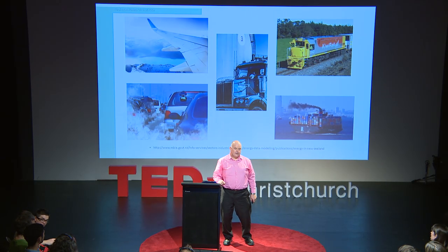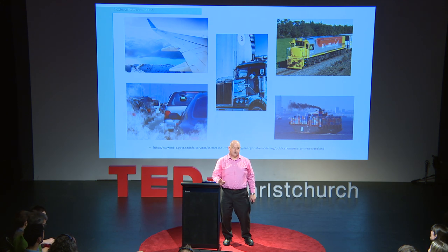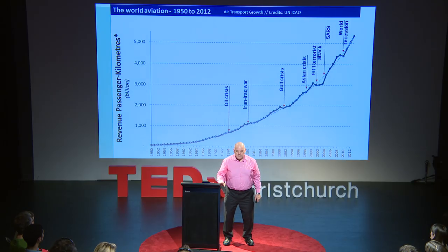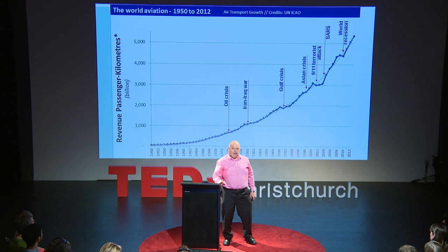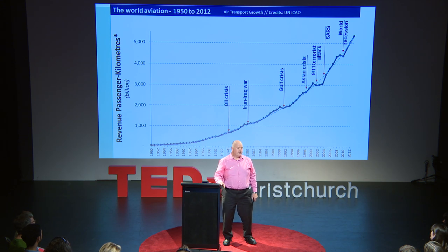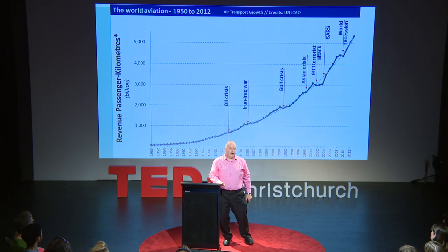Air transport is under special scrutiny. Currently, its emissions have grown by 75% since 1990 — that's double the rest of the economy. Despite oil crises, wars, and global recession, the demand for air transport keeps growing, and it grows inexorably at an exponential rate.